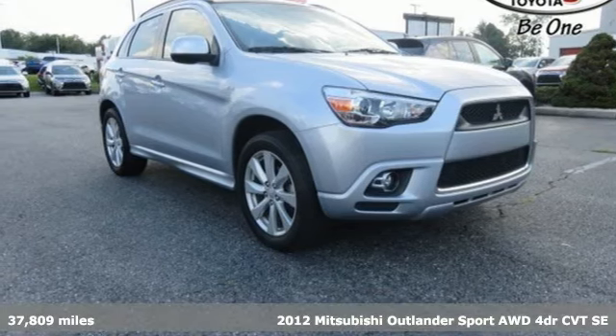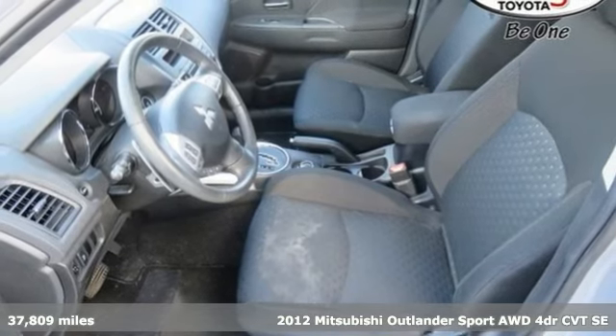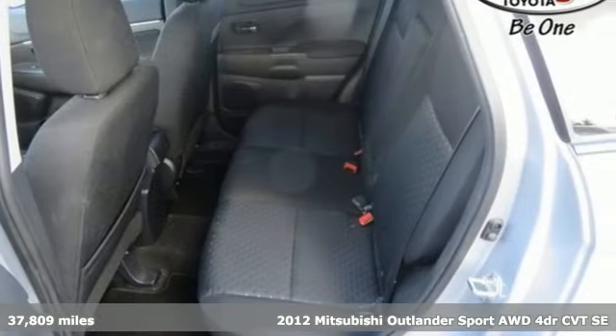Here's a 2012 Mitsubishi Outlander Sport. You're ready for anything — your vehicle should be too. With this Outlander Sport, it is.